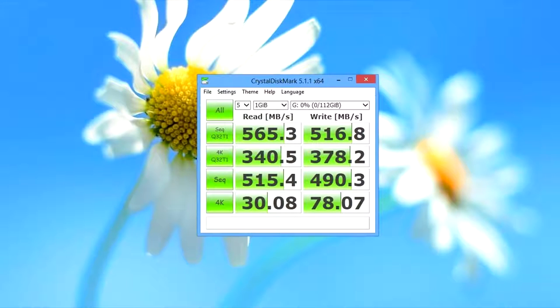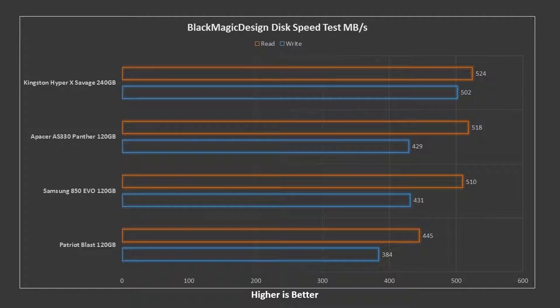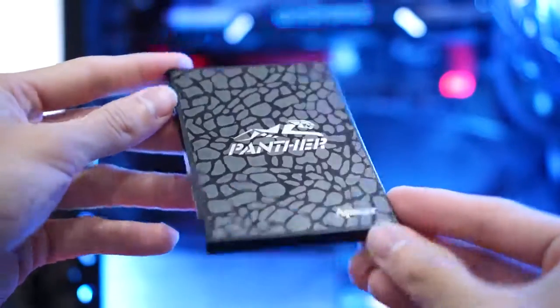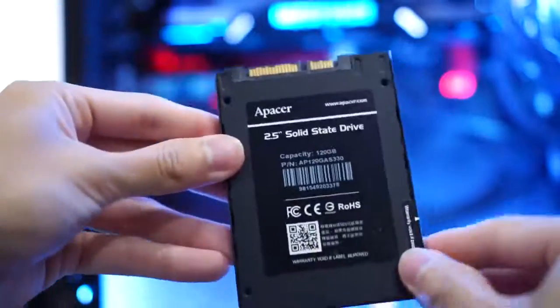CrystalDiskMark shows 565 read and 517 write speed. Blackmagic shows 518 read and 429 write speed. Atto shows the transfer speed at variable file size, with read and write speed consistent at 565 read and near 516 write speed.